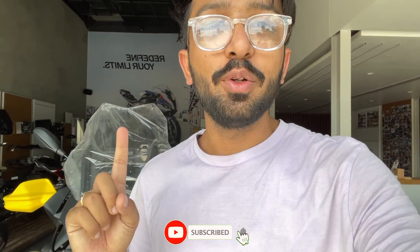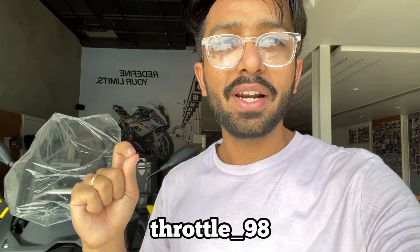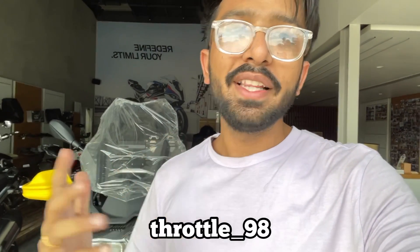That was all about today. If you liked this video, don't forget to share it and subscribe. You can check out my channel Throttle On 498. If you want to see wide reviews or ride videos, let me know in the comment section — I will make a lot of good videos for you. See you in the next video; till then, be happy and ride safe. Bye!